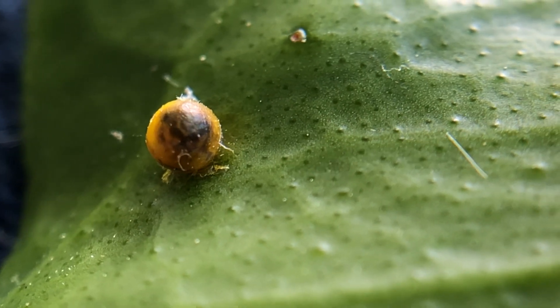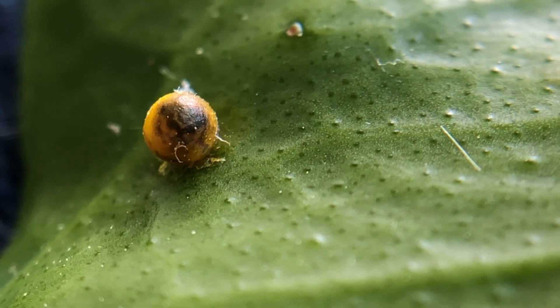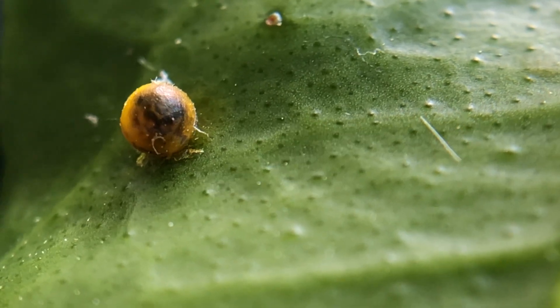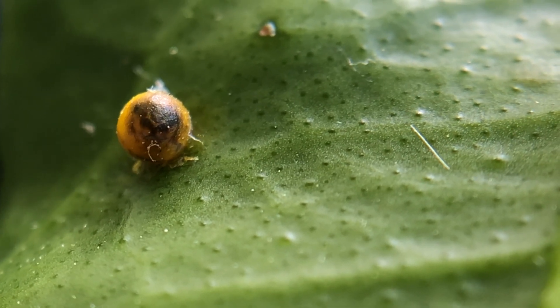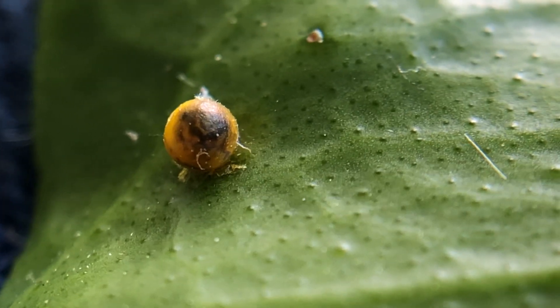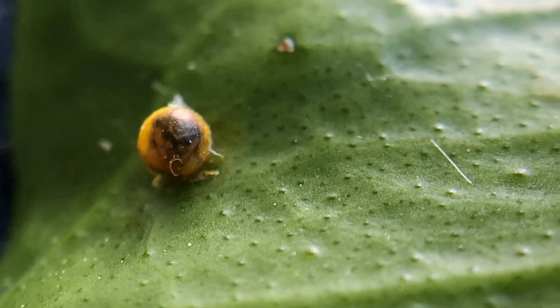The giant swallowtail is our largest butterfly in North America, and it uses host plants that are in the citrus family. So if you have any type of citrus tree like an orange tree, a lemon or lime tree, or a grapefruit tree, you will definitely find these caterpillars on your citrus trees.